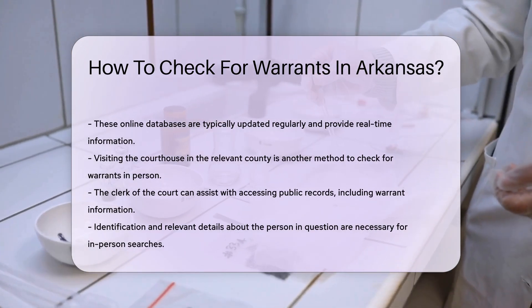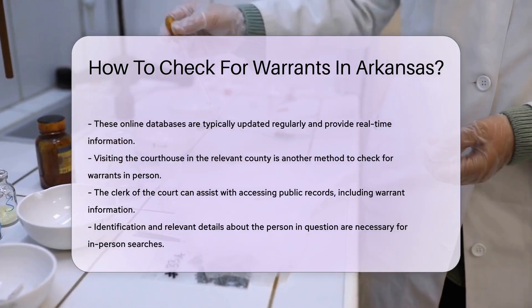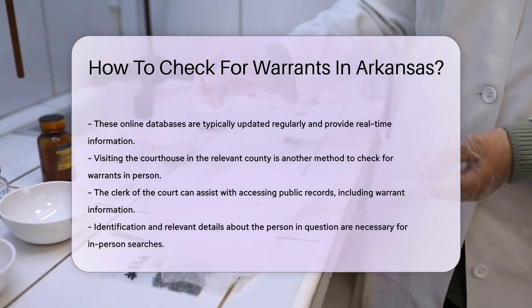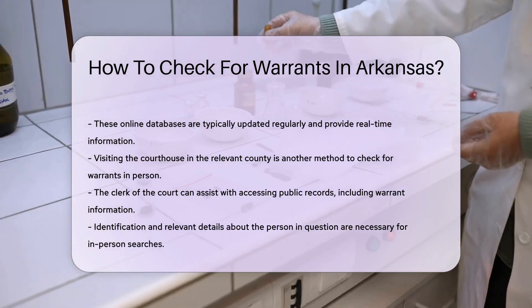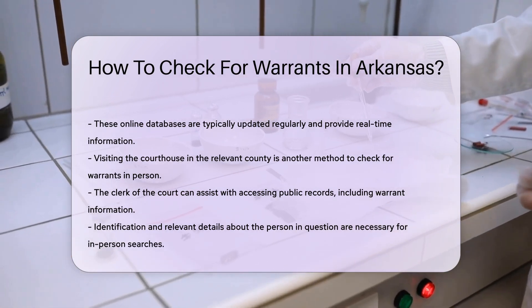If you prefer to check in person, you can visit the courthouse in the county where you believe the warrant may have been issued. The clerk of the court can assist you with accessing public records, including warrant information. Be prepared to provide identification and any relevant details about the person you are inquiring about.